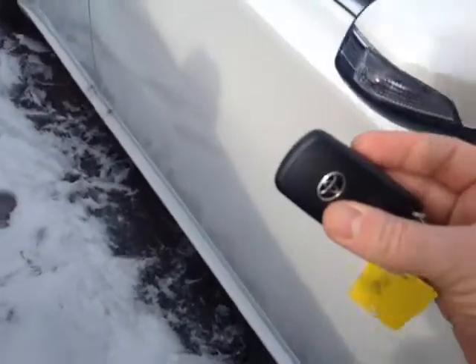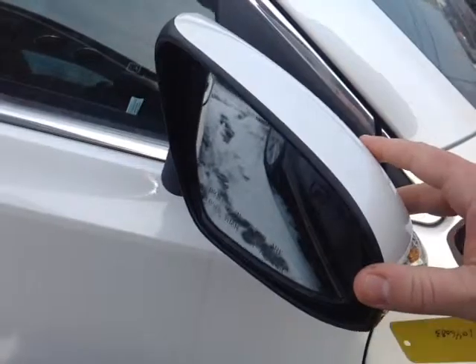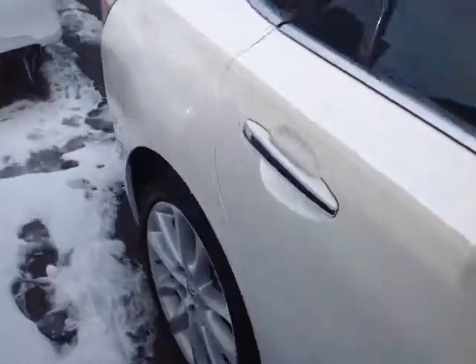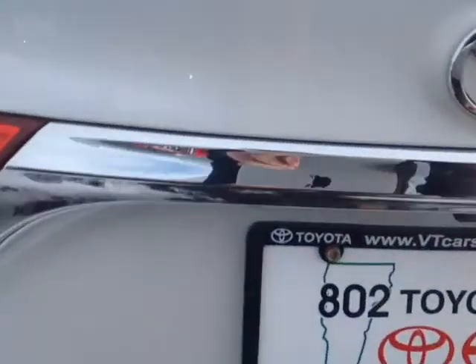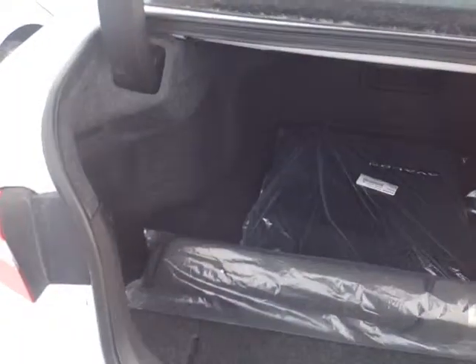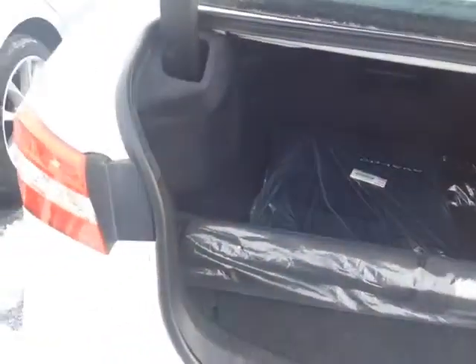Smart key keyless entry system here. Turn signals here on these fold-away heated side-view mirrors. When I come around, I'll show you the trunk space here — this is the limited package. You can see the built-in backup camera. Go ahead and lift up on this and you'll see there's plenty of trunk space, carpeted cargo, and floor mats.